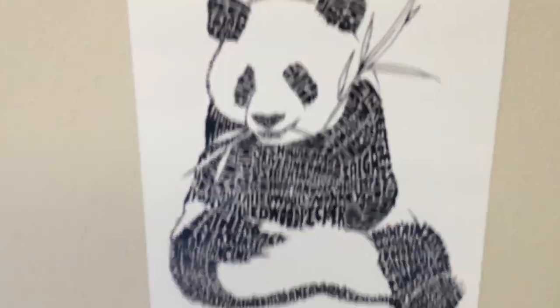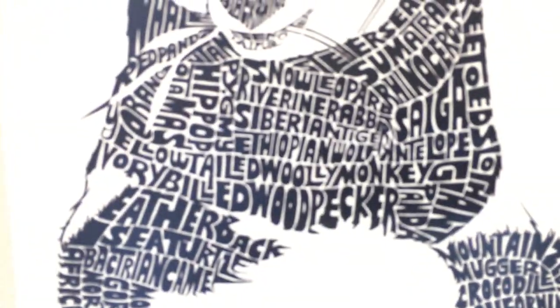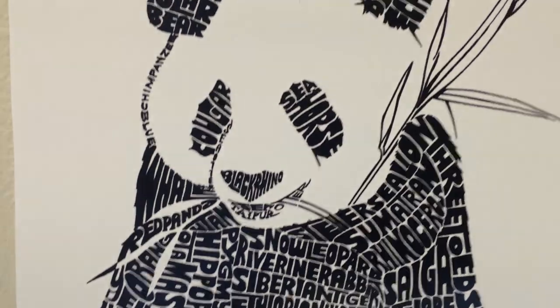The classes I'm taking are German 101, Intro to Online Communications, a seminar about rock after the Beatles, and Calc BC. Here's my favorite poster — it's a panda made out of words, and the words are the names of endangered animals. That's pretty cool.